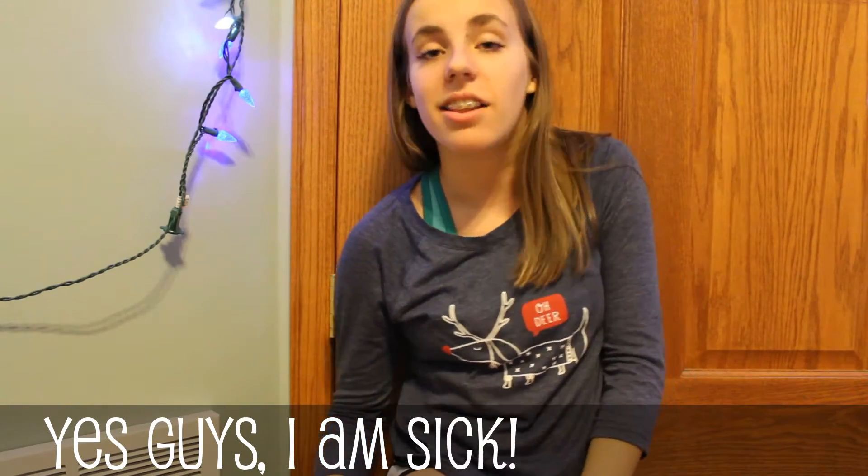Hey guys, what's up? It's Ingrid. Welcome back to my channel, and today I'm going to be doing a collective fall haul.